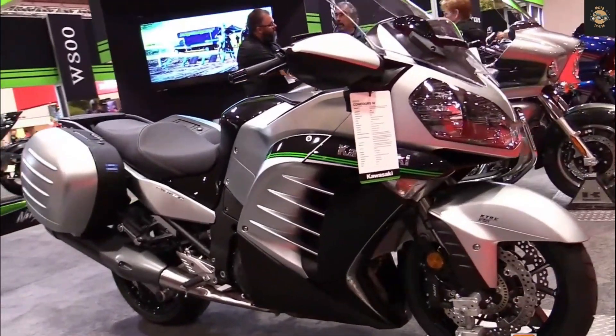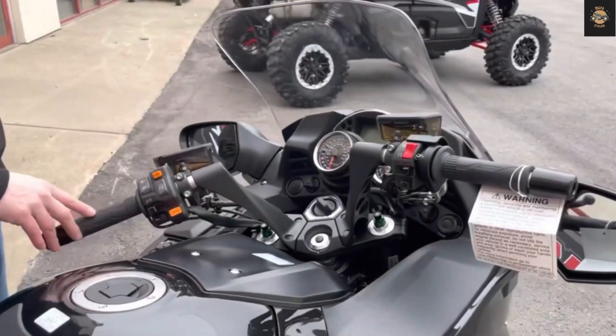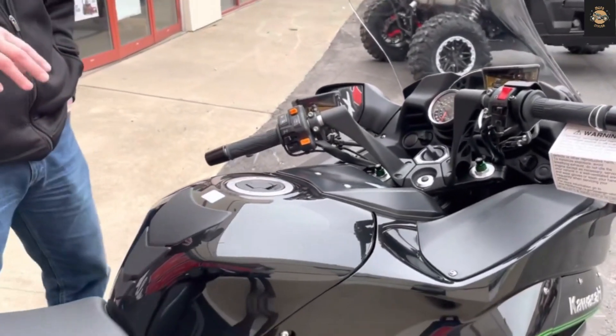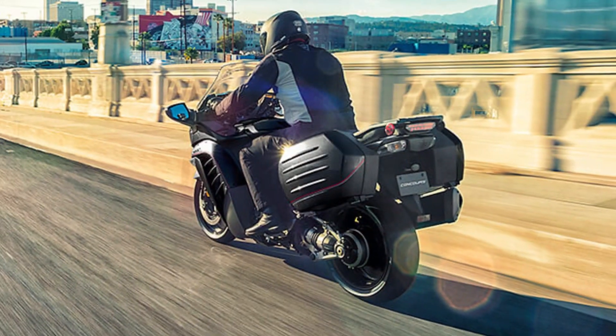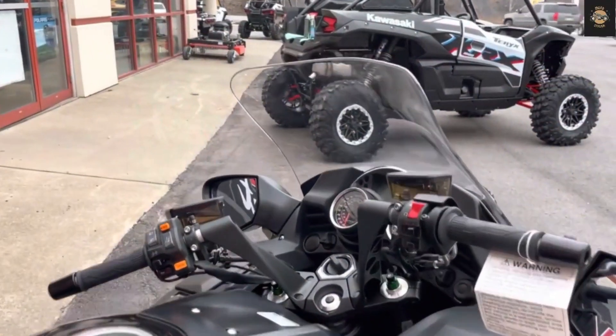Conclusion: The Kawasaki Concours is a powerful, comfortable, and feature-rich sport touring motorcycle that can handle long trips with ease. However, it is also a heavy, hot, and high-maintenance bike that may not suit everyone's taste or budget. If you are looking for a bike that can do it all, you might want to give the Concours a try.